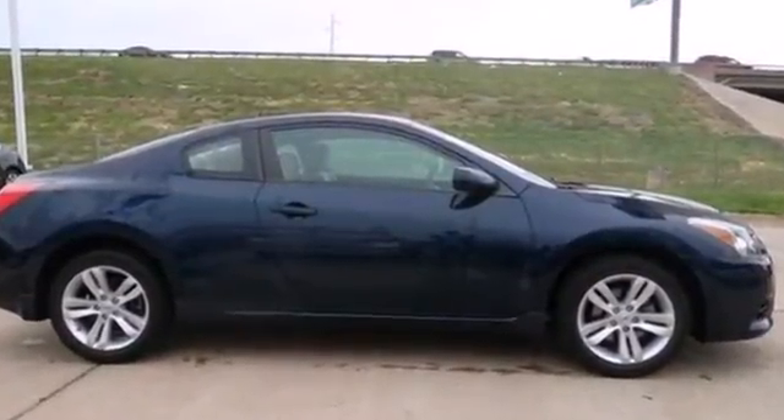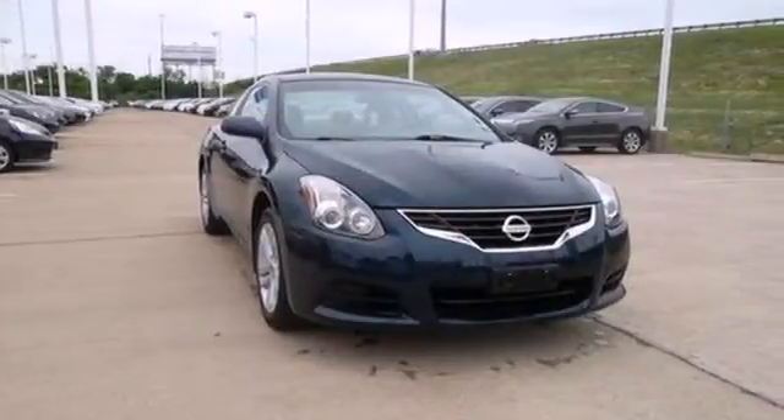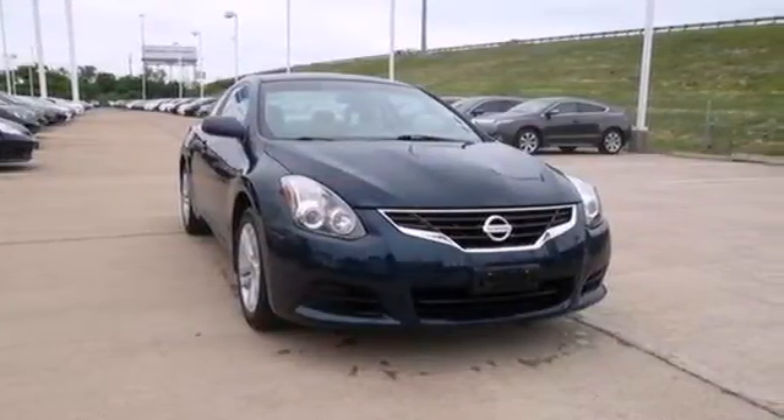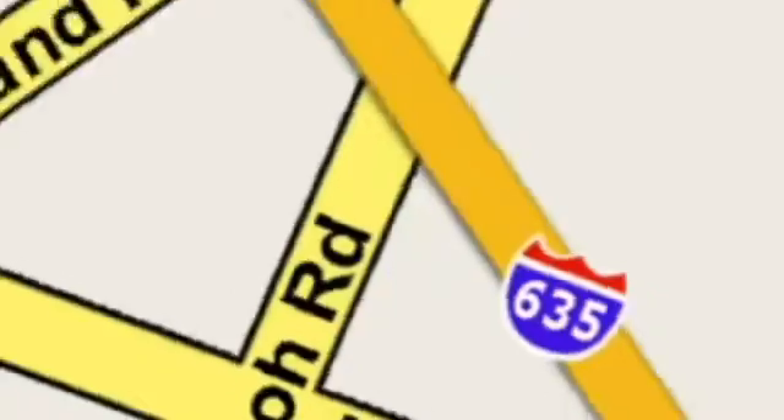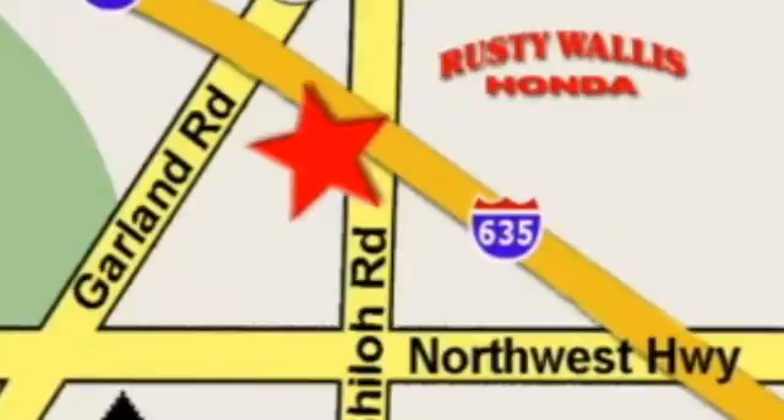The stunning Altima represents the pinnacle of technology, performance, and refinement. At Rusty Wallace Honda, our primary goal is to satisfy our customers. Stop in today — we're easy to find, just off I-635 at Shiloh Road.